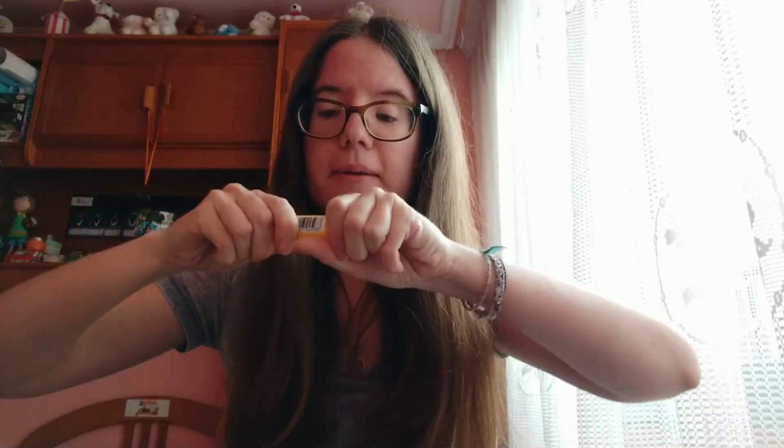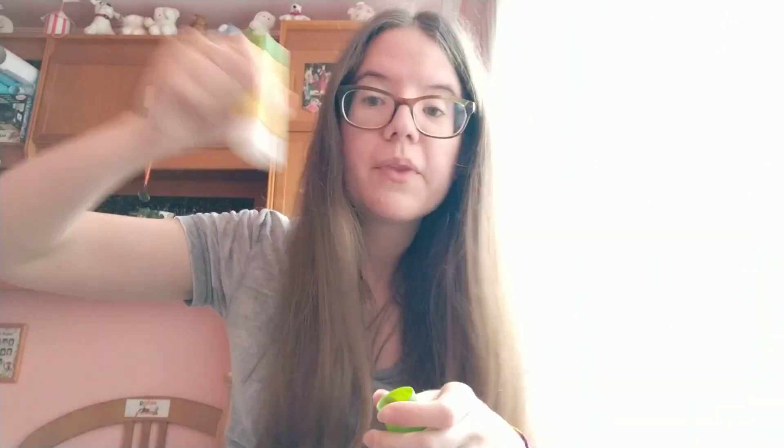I have here some glue. Repeat with me: glue. Very good. That's glue.